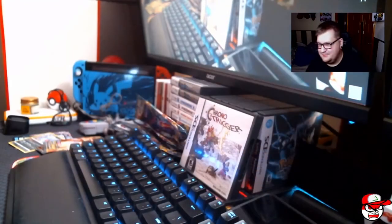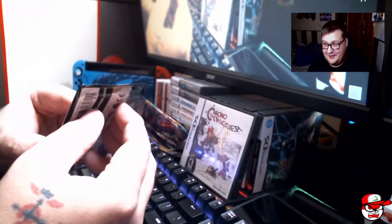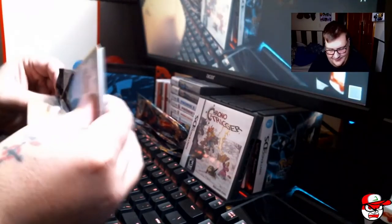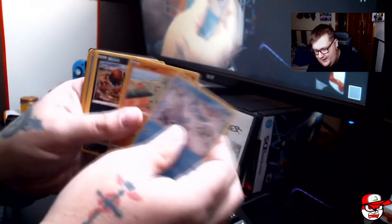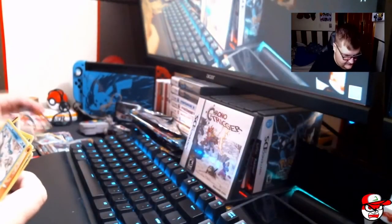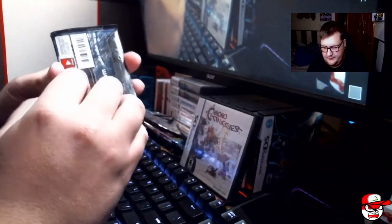Oh, I just realized you can see the codes — please don't take the codes. Let's get into Darkness Ablaze. I didn't think we were going to get anything out of this Marnie box anyway. From Darkness Ablaze: Darumaka, Larvitar, Bounsweet, Snubbull, Relicanth — and hey, we got a Houndoom V! I had that card already but I'll take another one.